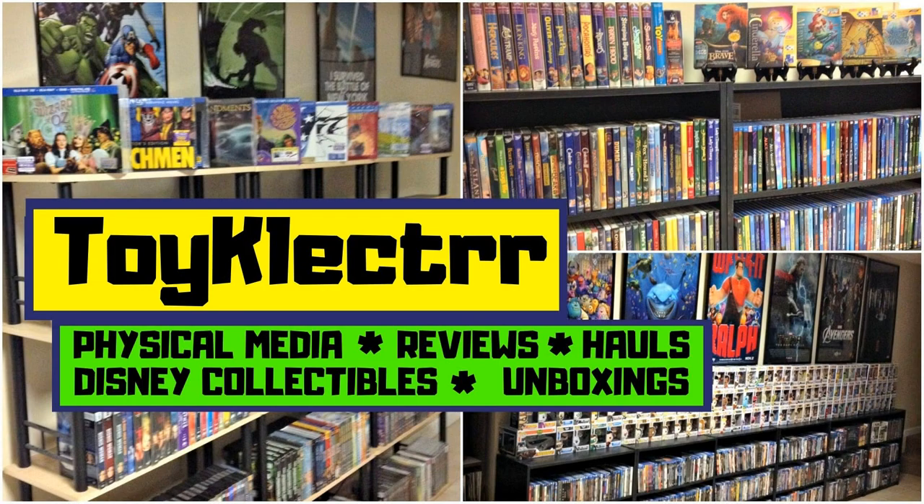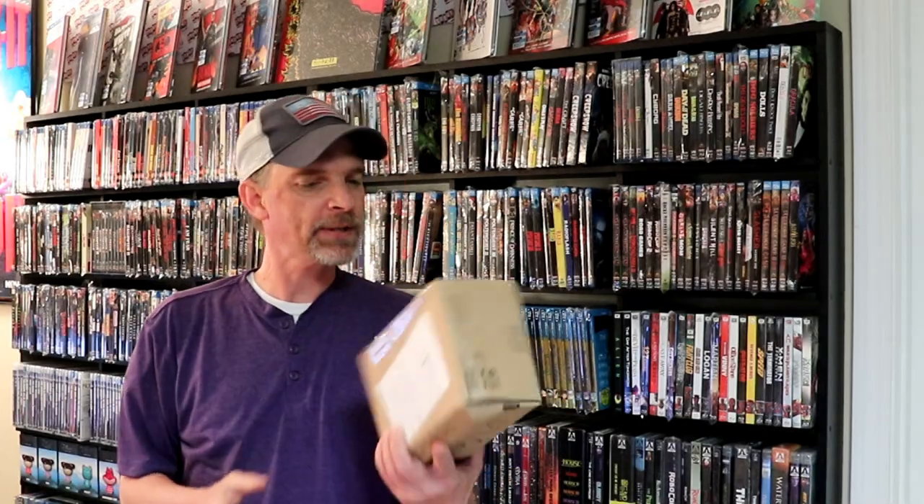Hey, Tony here. Today I'm going to do an unboxing from Limewood Media, so stay tuned. I received this package today from Limewood Media from the UK. I don't really remember what's in here. I have been doing quite a bit of ordering lately, so I thought I would take the time to open this one up and we can see what it is together.